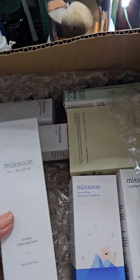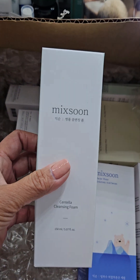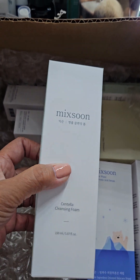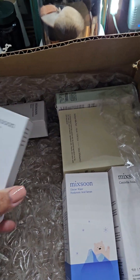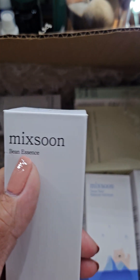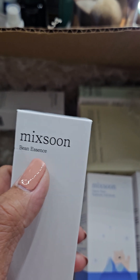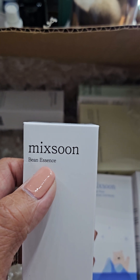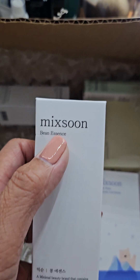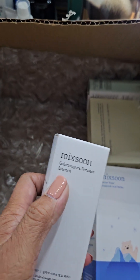And there's a cleansing foam — this is huge, it might take maybe three months to finish. And the next one is Bean Essence. I've heard about Bean Essence on TikTok, so finally I have one for me. I'm gonna try it, I'm excited to try it!